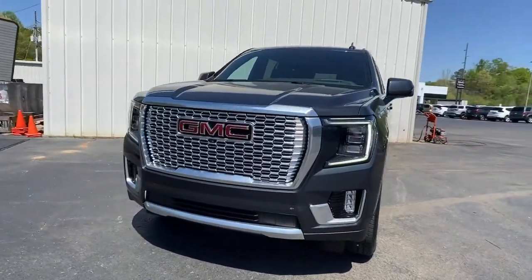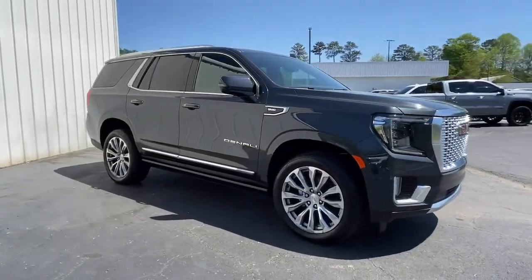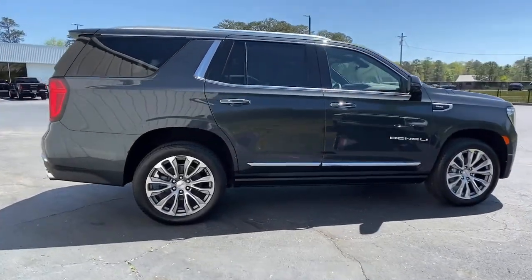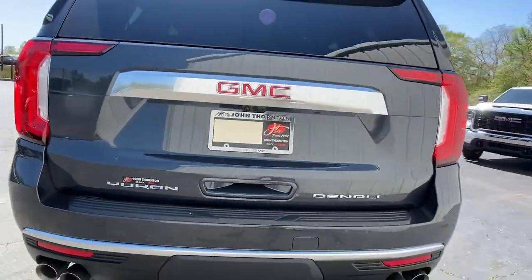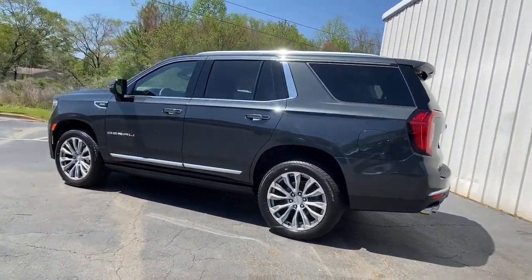You just found the 2021 GMC Yukon. This vehicle delivers the best of sporty styling and modern efficiency. Confidence comes standard thanks to driver-focused design, state-of-the-art safety features, and a premium feel. These are just some of the great options this vehicle comes with.